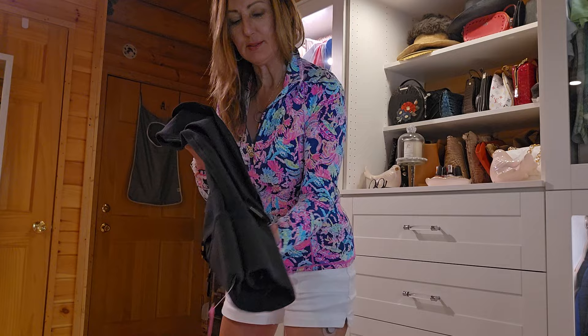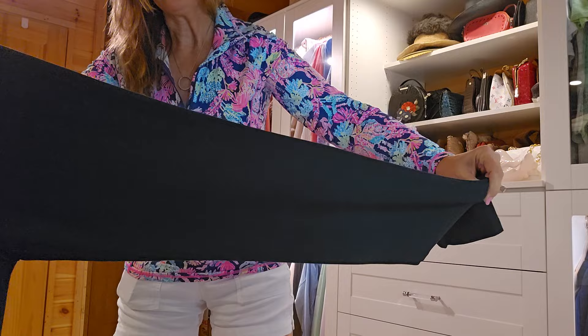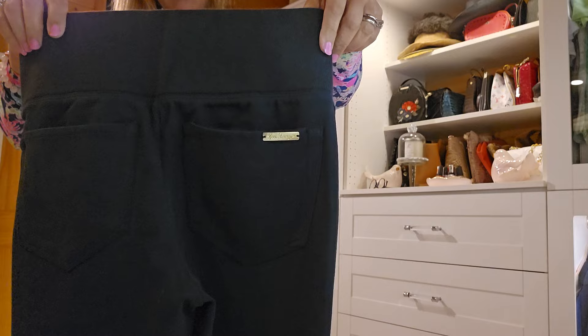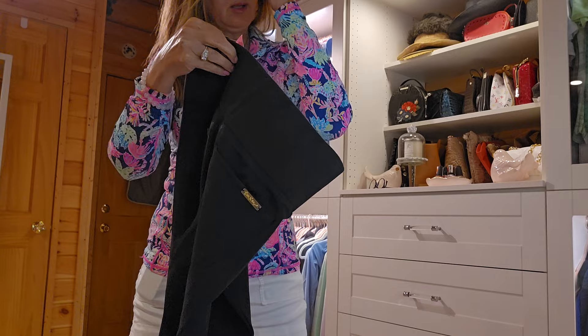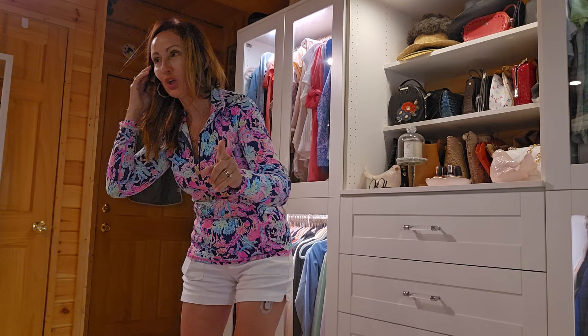Now they're leggings. These leggings are very, very thick. These are not a summer legging — they are a legging, not a tight. There are pockets in the back and it has a little emblem. If you're looking for these, they retail for $108. I still have the tag on it. And I wanted to show you what I wanted to wear with that.